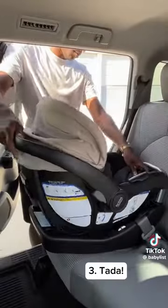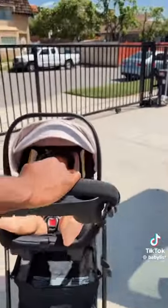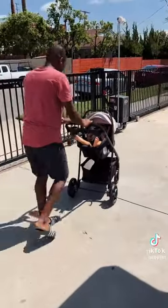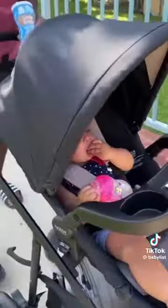Next is a stroller that rides multiple different ways, like this Britax Brook Plus Modular Stroller, because your baby won't be a newborn forever. At some point you're going to want to switch from this to this, and you want it to be easy when you do it.